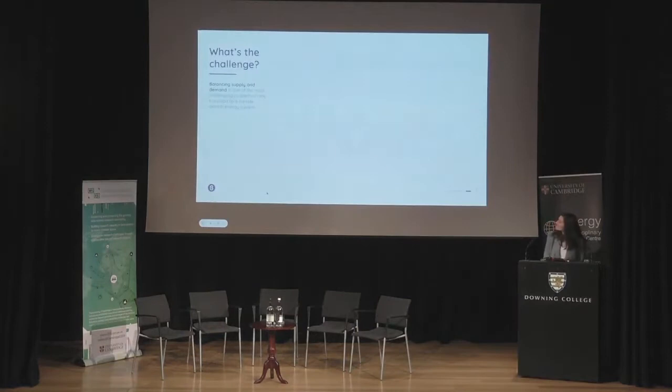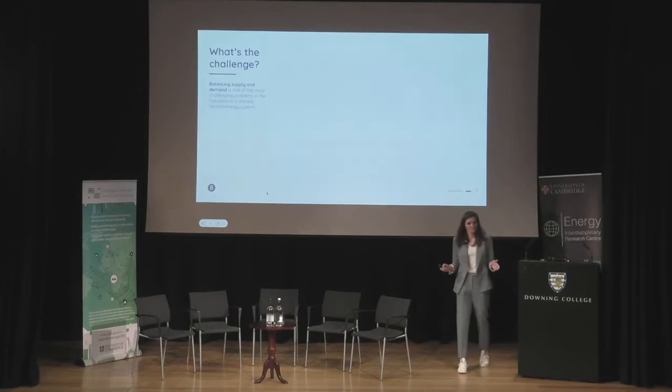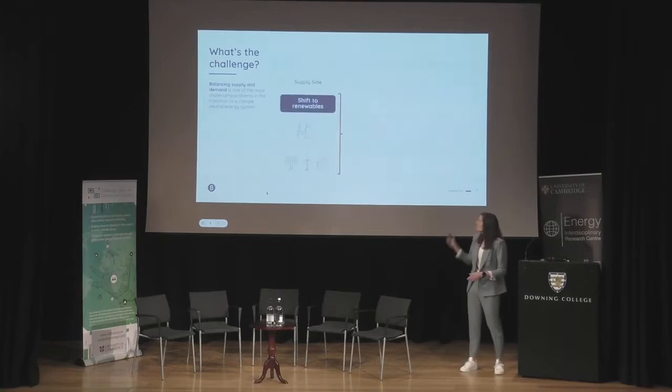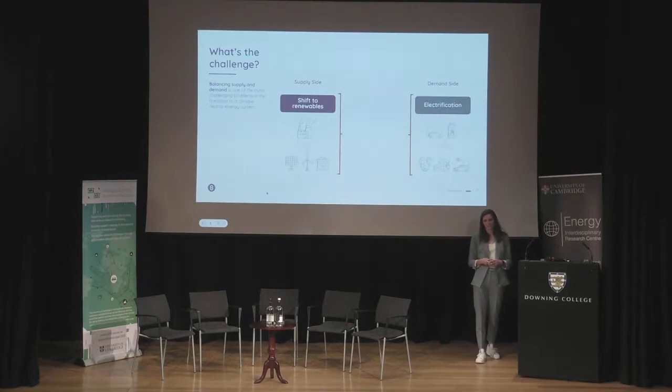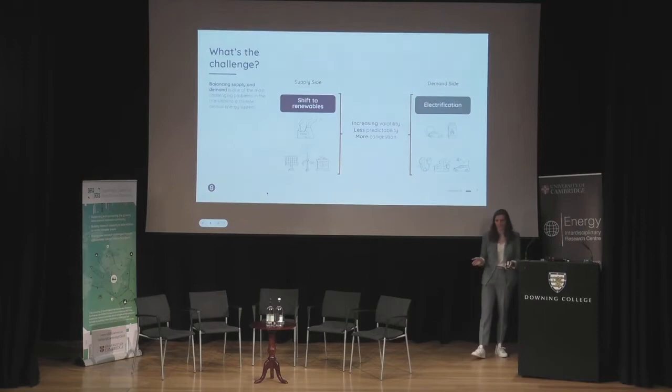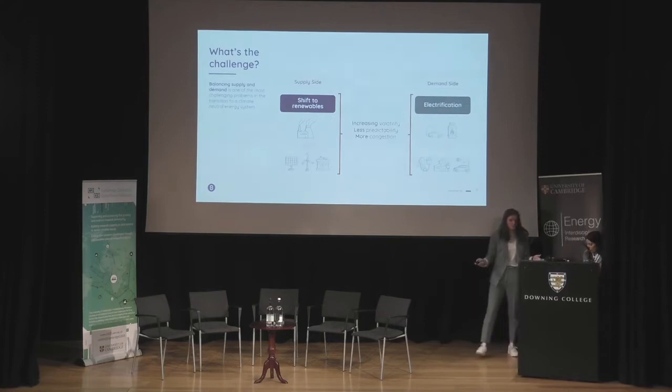Balancing supply and demand is one of the big challenges for the grid. On the supply side, we have to shift to renewables; on the demand side, we have electrification. Both make balancing harder — there's increasing volatility, less predictability, and more congestion. What does that mean practically?